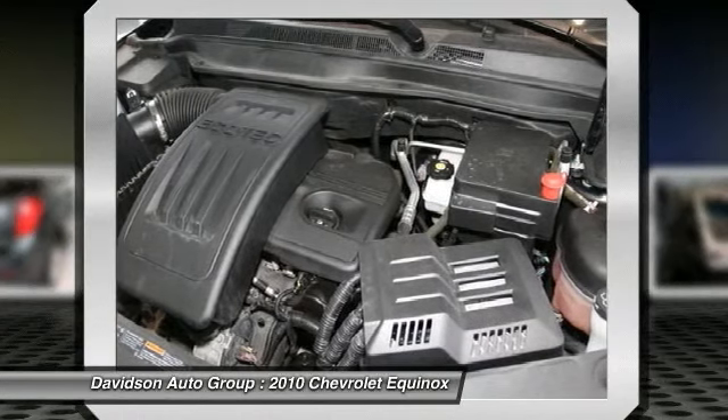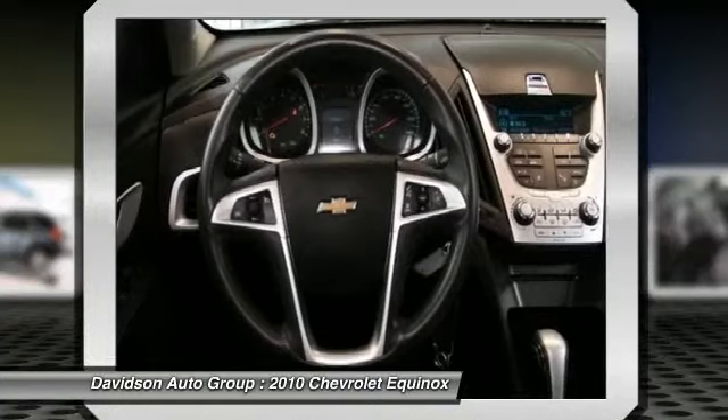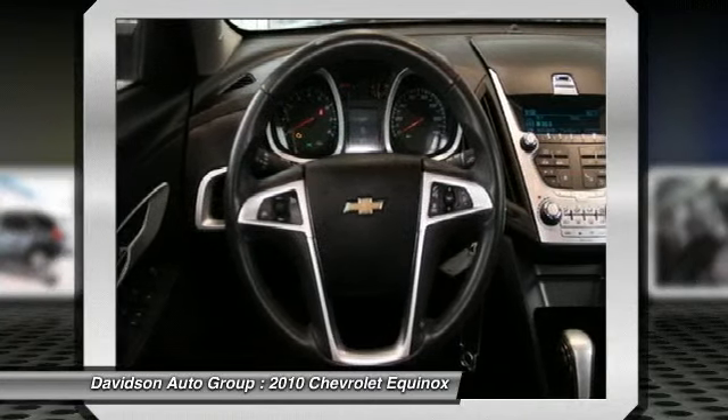Serviced here, non-smoker vehicle, originally bought here, clean AutoCheck report.